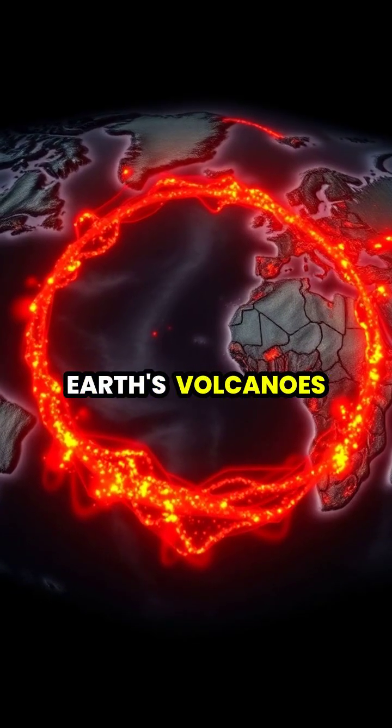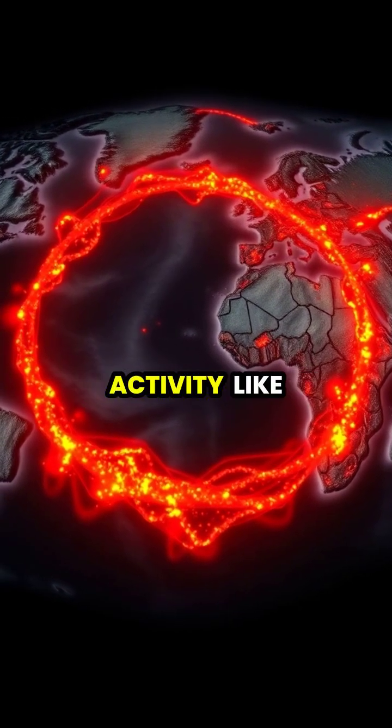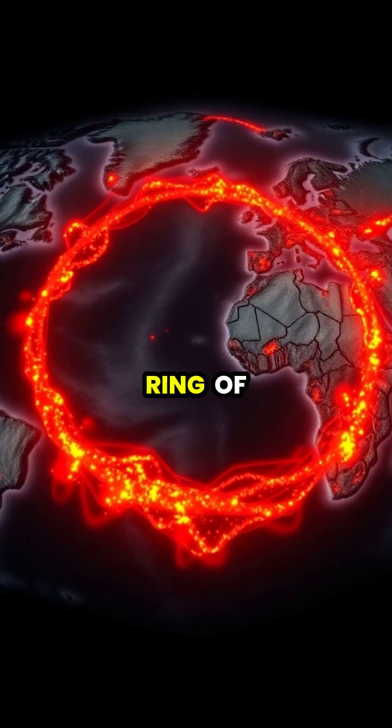Most of Earth's volcanoes form along tectonic plate boundaries, creating regions of intense volcanic activity like the Pacific Ring of Fire.